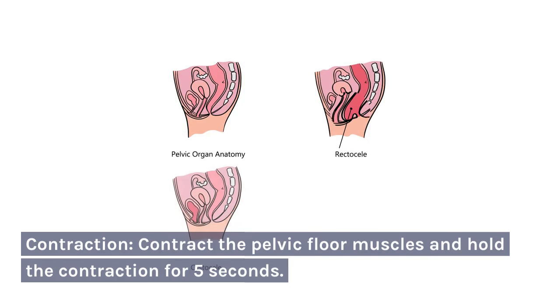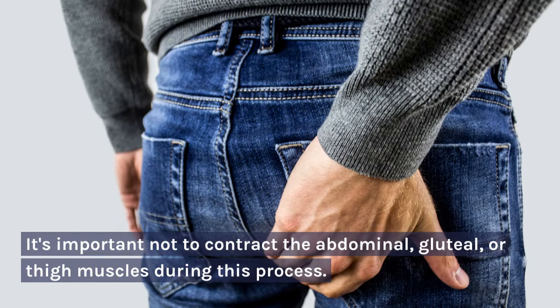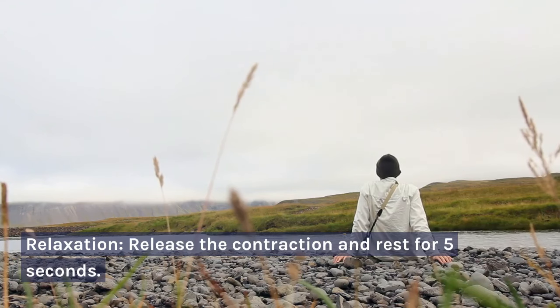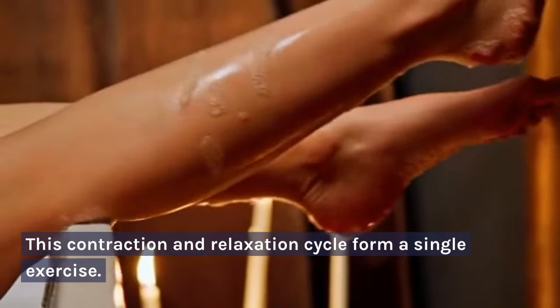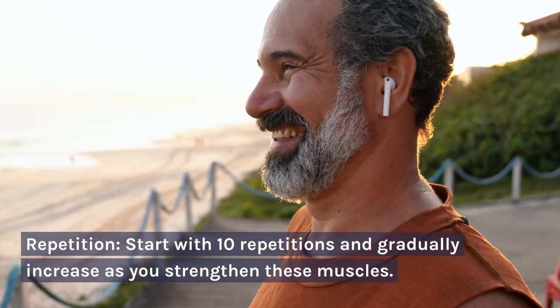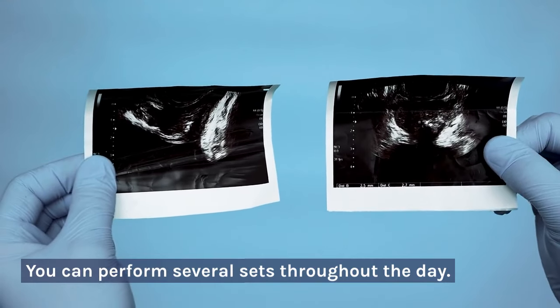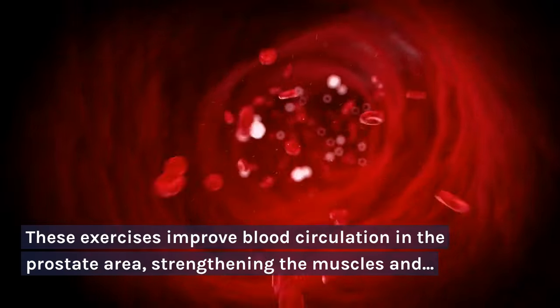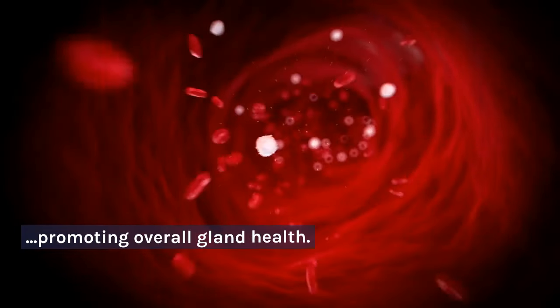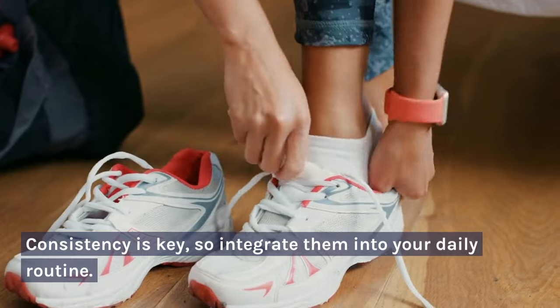Contraction: contract the pelvic floor muscles and hold the contraction for 5 seconds. It's important not to contract the abdominal, gluteal, or thigh muscles during this process. Relaxation: release the contraction and rest for 5 seconds. This contraction and relaxation cycle forms a single exercise. Repetition: start with 10 repetitions and gradually increase as you strengthen these muscles. You can perform several sets throughout the day. These exercises improve blood circulation in the prostate area, strengthening the muscles and promoting overall gland health. Consistency is key, so integrate them into your daily routine.